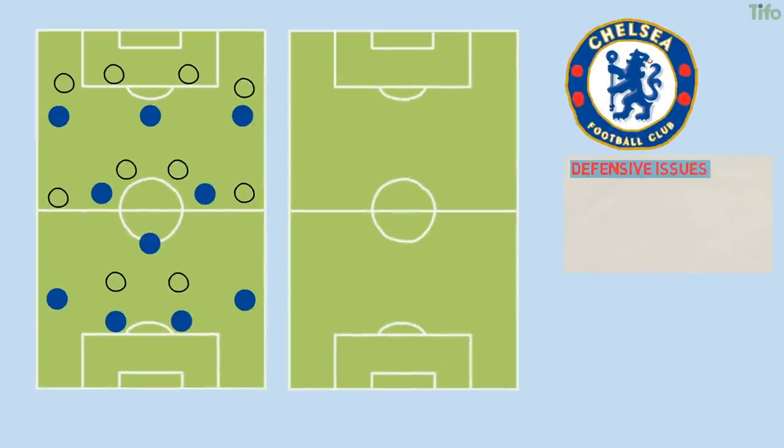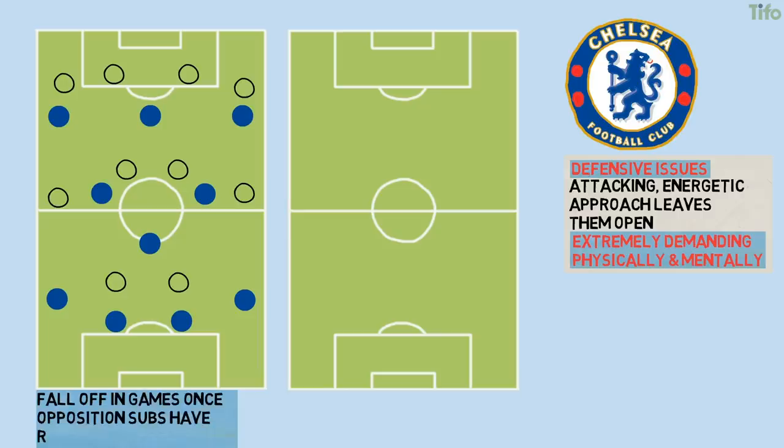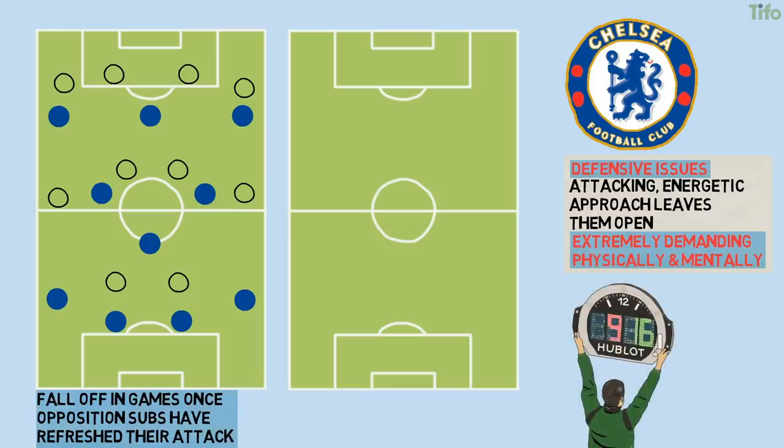But defence is where Chelsea have issues, and this is partly because Lampard's attacking, energetic approach leaves them open. The defensive system is extremely demanding, both physically and mentally, and it's no surprise to see Chelsea falling off in games once opposition substitutes have refreshed their attack and Chelsea's own players are tiring or new to the dynamic of the game. Chelsea look to press from the front quite narrowly, sometimes with Mount the most advanced player and the centre-forward slightly behind him, while the full-backs or wider central midfielders are supposed to push up or cover across if this first line of the press is bypassed.